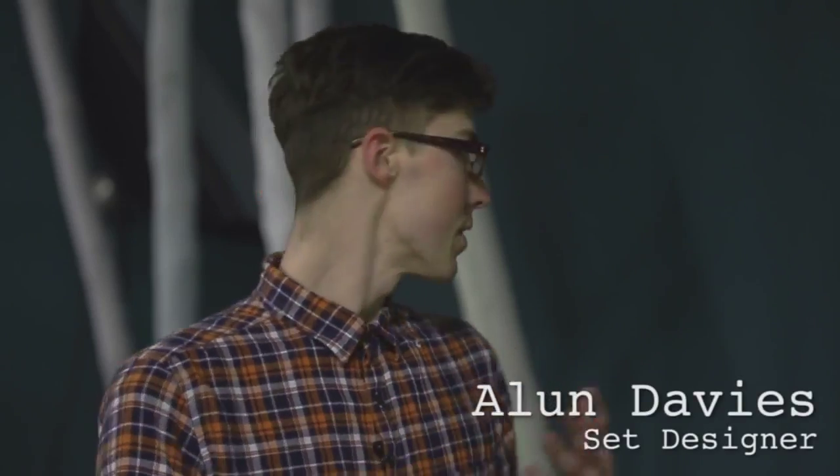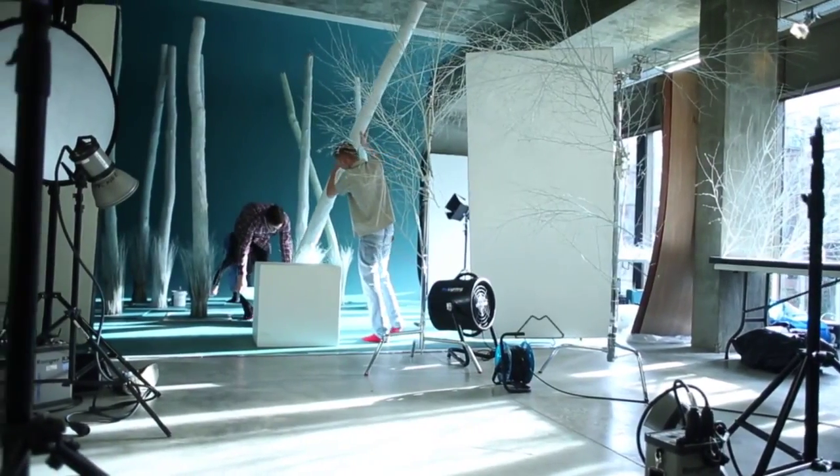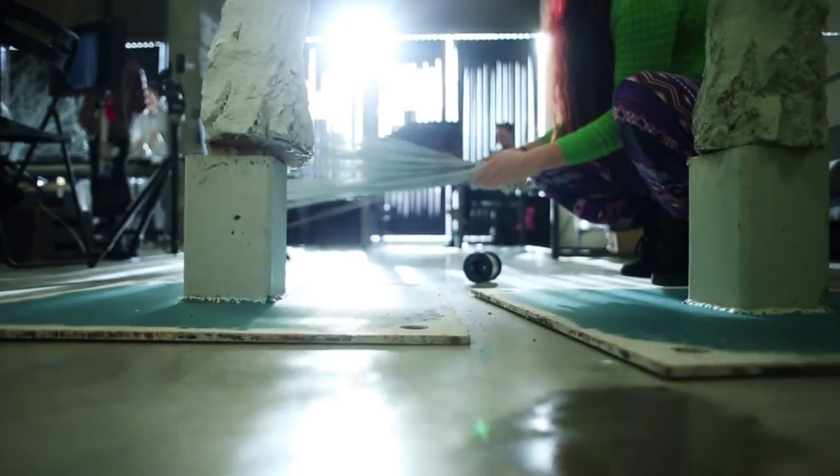We've built in these trees, as you can see in the background, which create a narrative space for the character to be placed in.